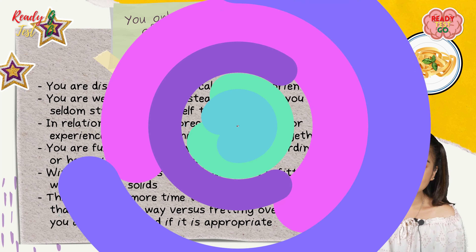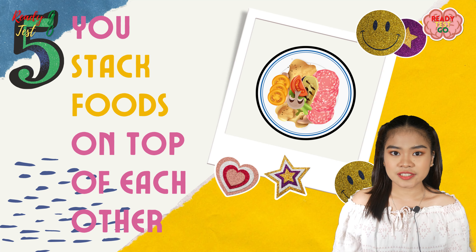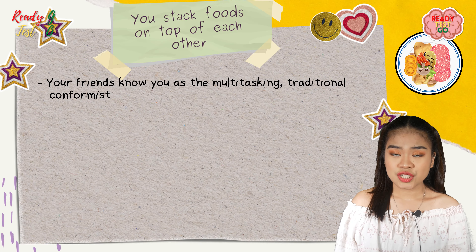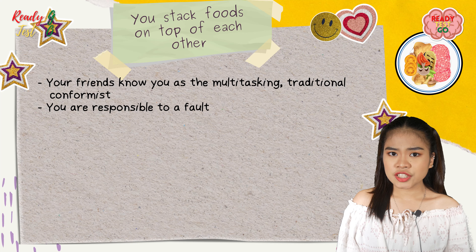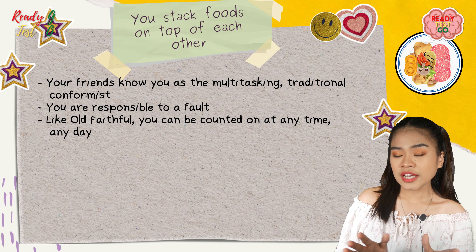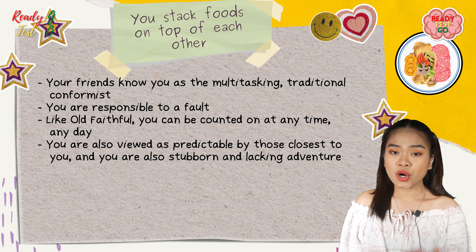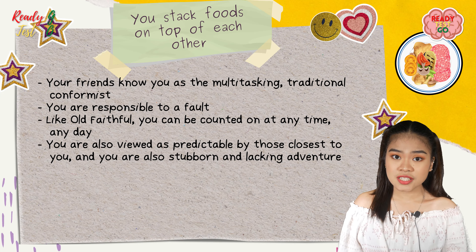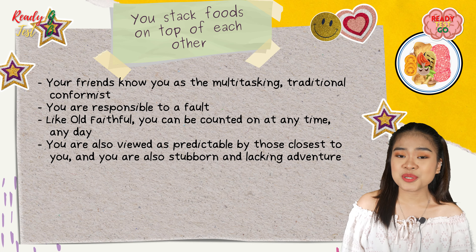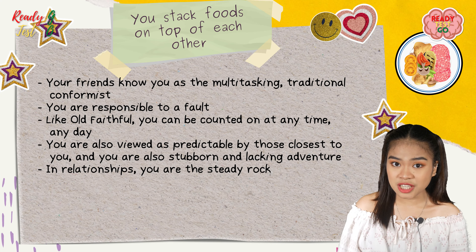If you stack food on top of each other, your friends know you as the multitasking traditional conformist. You are responsible to a fault — like old faithful, you can be counted on at any time, any day. You are also viewed as predictable by those closest to you, and can be stubborn and lacking in adventure.